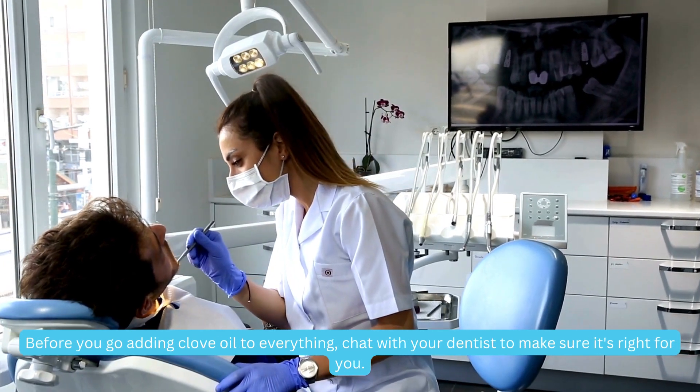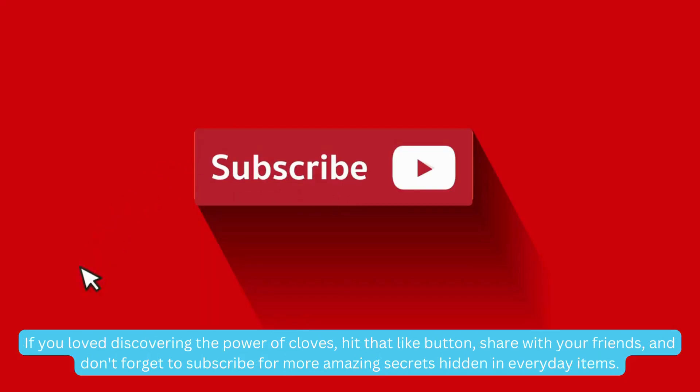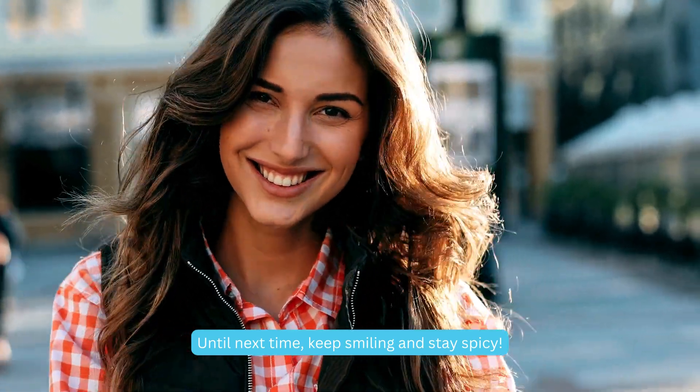Before you go adding clove oil to everything, chat with your dentist to make sure it's right for you. If you love discovering the power of cloves, hit that like button, share with your friends, and don't forget to subscribe for more amazing secrets hidden in everyday items. Until next time, keep smiling and stay spicy!